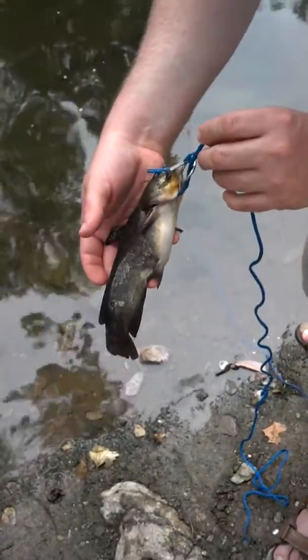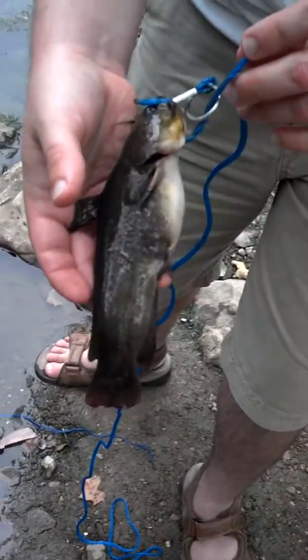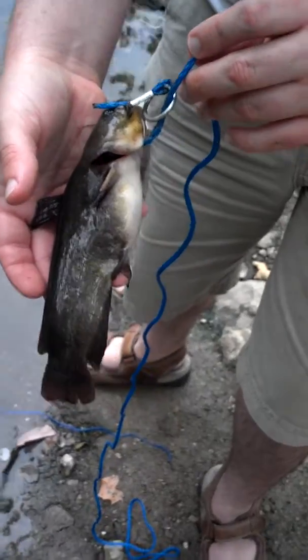I thought he was a bluegill at first, but he's not. Right here in Indian Creek. We ain't gonna keep him — I just wanted to make a video and some pictures, and let Angie interact with the catfish.